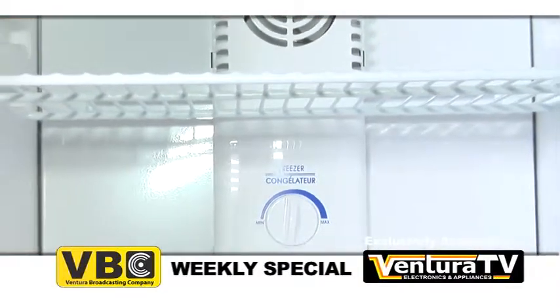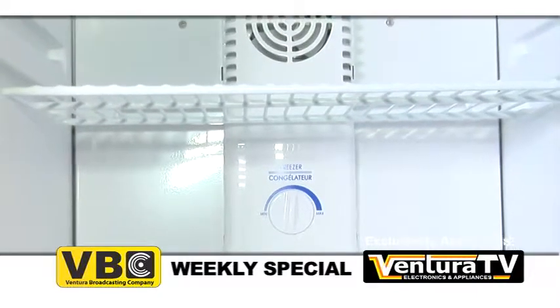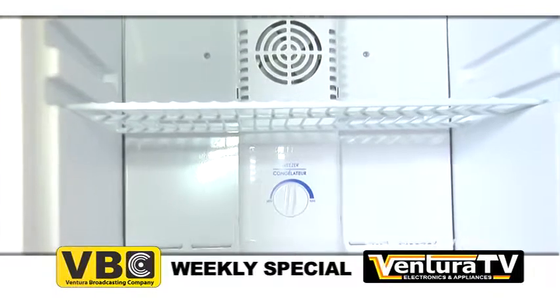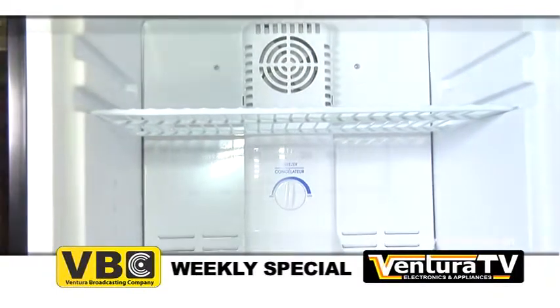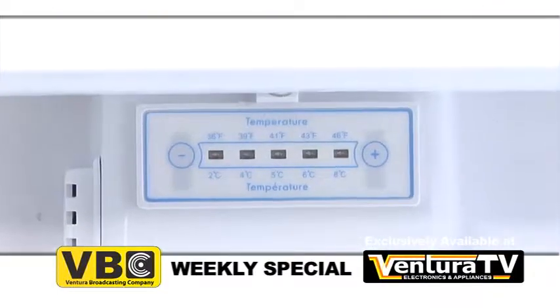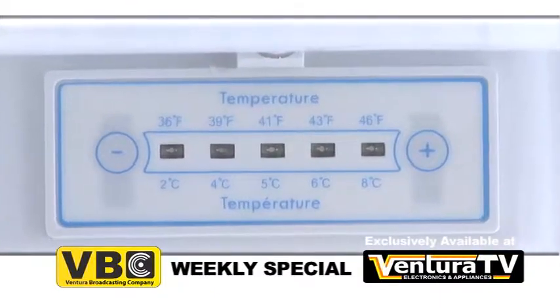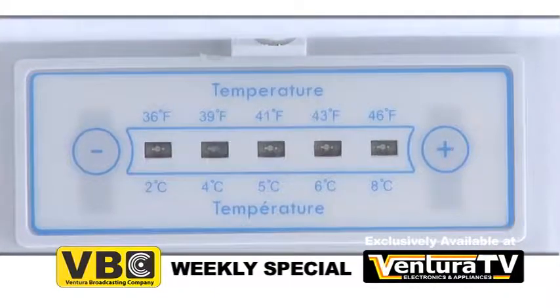Maintaining your fridge will be easier than ever with a frost-free operation system. Your food will stay fresh longer without the hassle of cleaning frost from your fridge. This top freezer refrigerator includes an electric thermostat so you can set the temperature at your preference.